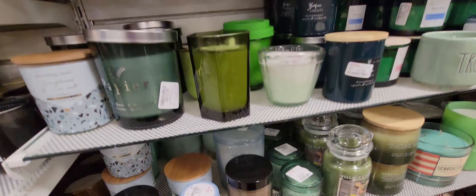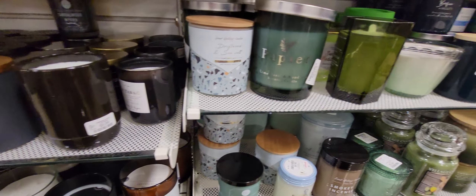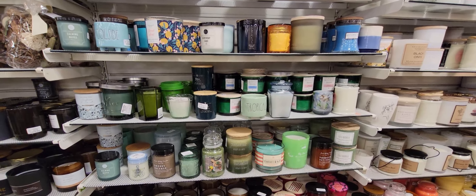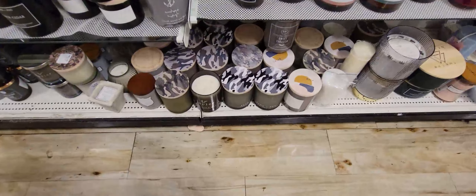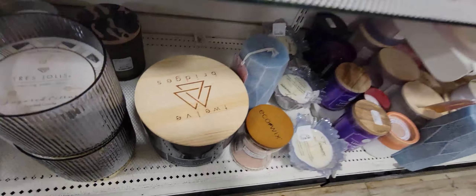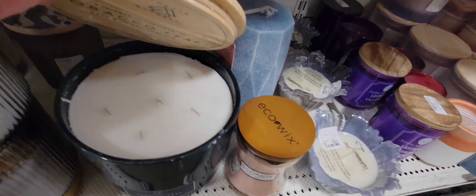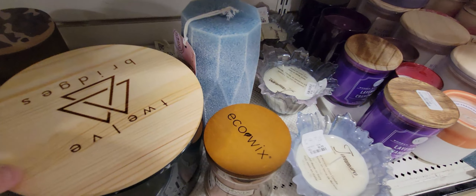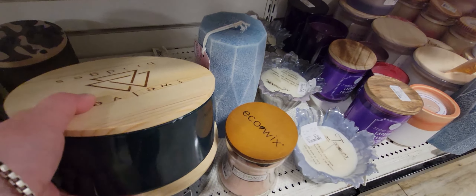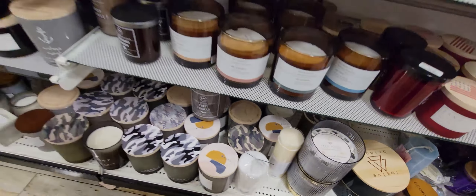I was just trying to see all the candles and there are so many. This one is really wide with so many wicks — I didn't catch the price because it was too heavy to turn over. But I love the size and the unique shape.